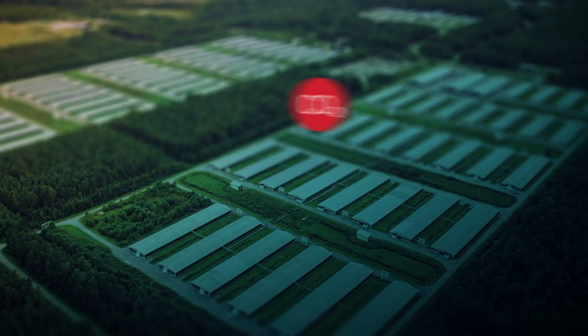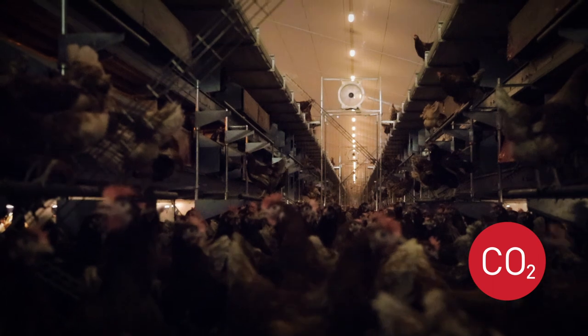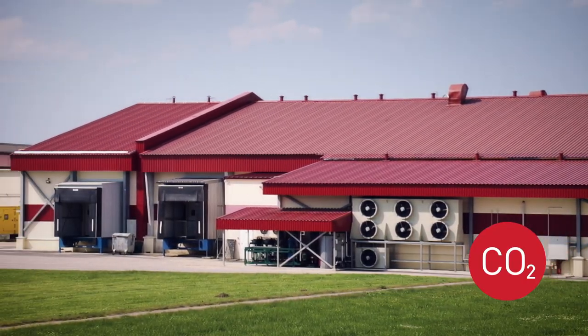CO2 concentration — birds can withstand much higher CO2 or carbon dioxide levels, but still there are limits, and CO2 concentration is a very good indicator of the ventilation system of the barn.